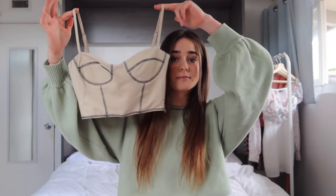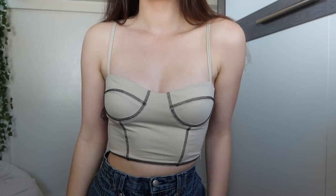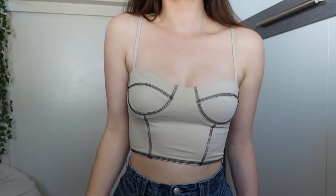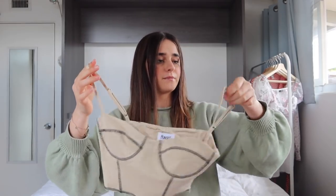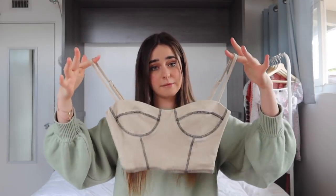I tried everything on when I got it. This next top is a little more — I won't say fancy, but it can be dressed up very easily. It's a nude-colored top, and I like it. I think it's super cute and can go with pretty much anything since it's nude and black. I'm a big fan.